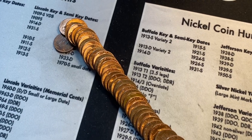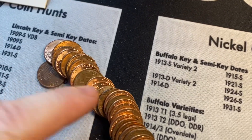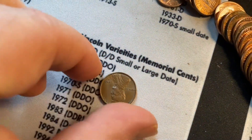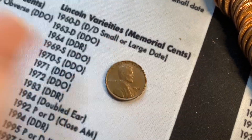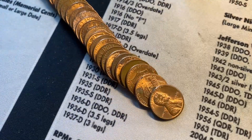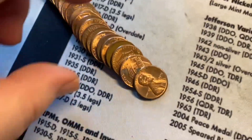We got another wheat penny out of roll 34 — it's from 1958. We just got roll 35 open and fanned out, with another wheat penny peeking out — a 1952 from Denver.